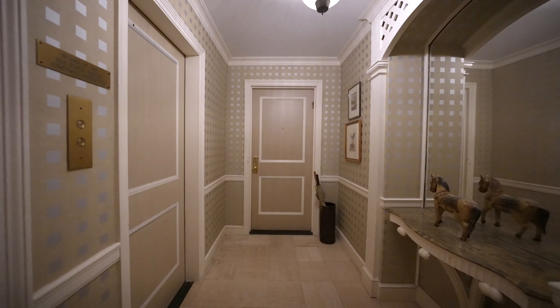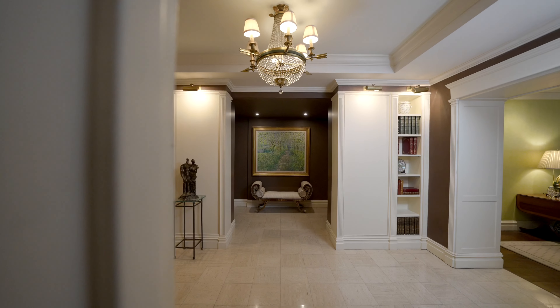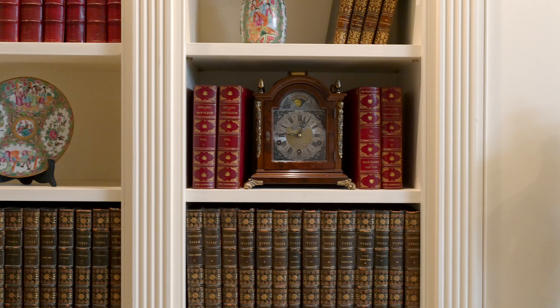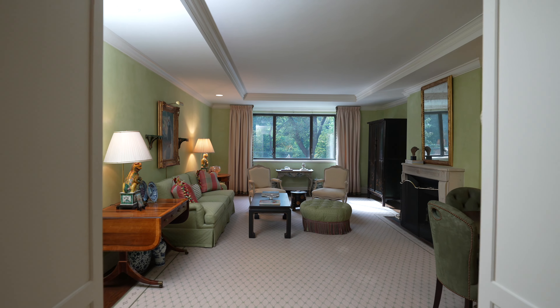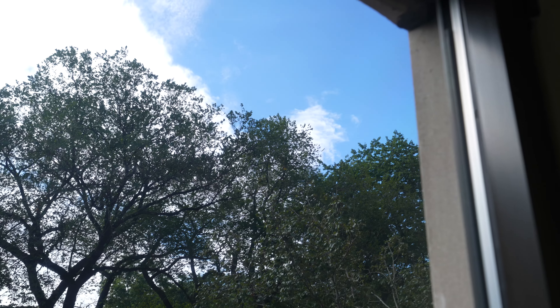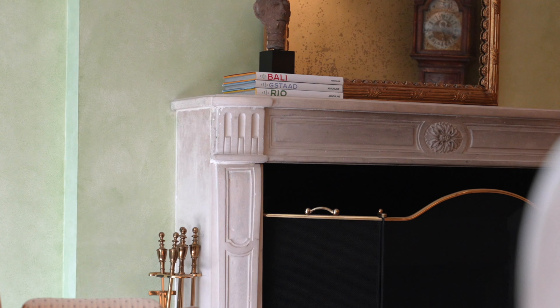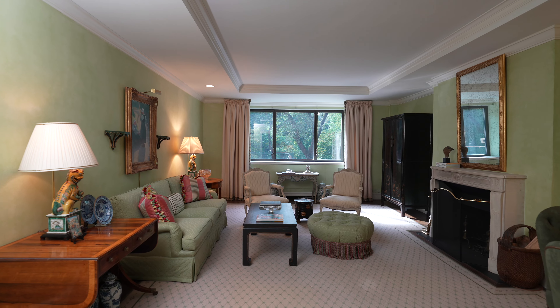Renovated throughout and classic in design and layout, one enters from a semi-private landing and is greeted by an expansive marble gallery with stunning custom bookshelves and custom lighting, leading to an oversized great room offering direct, sunny Central Park views. Gorgeous hardwood floors, tasteful moldings, nine-foot ceilings, and a handsome wood-burning fireplace with limestone mantle are some of the wonderful pre-war details reminiscent of the period.